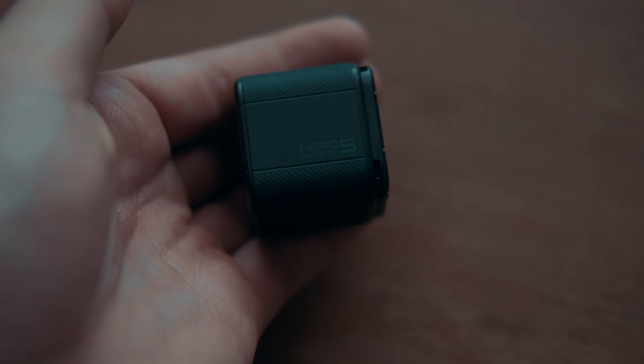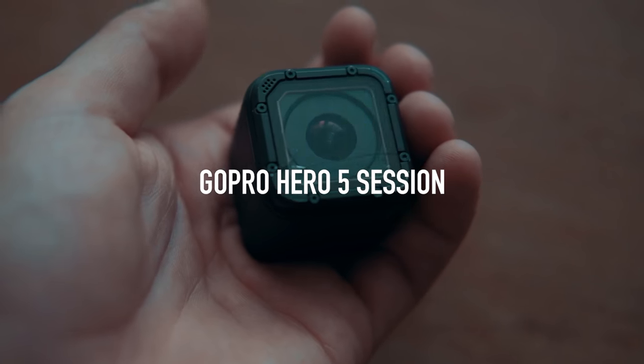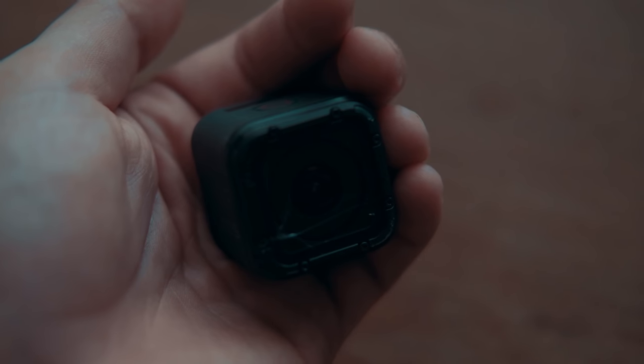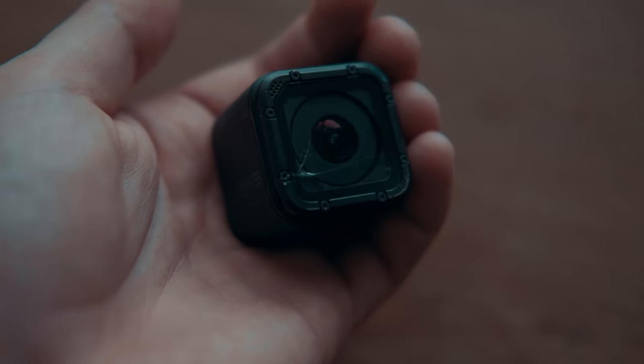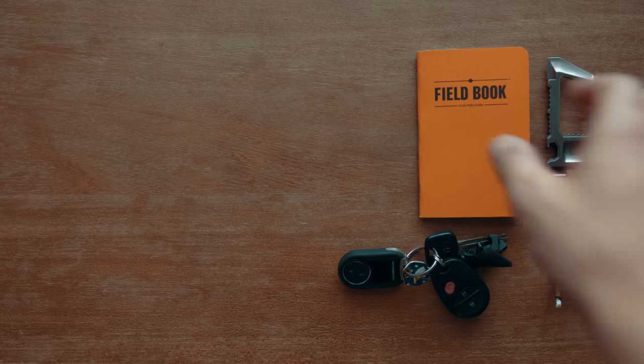If I'm out and want to do some video or capture some inspiration, I bring the GoPro Hero 5 Session. It's nice and small, you can throw it in your pocket, takes up no space at all. As you can see, this GoPro is cracked — I told you I'm tough on my equipment — but it doesn't affect the video quality.